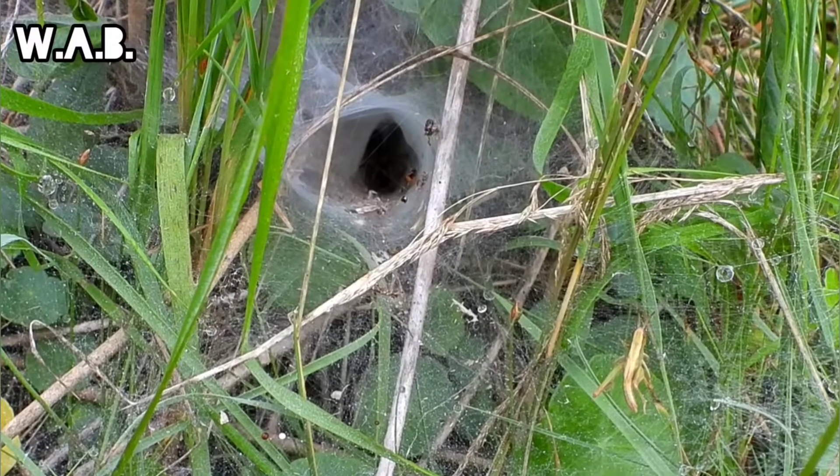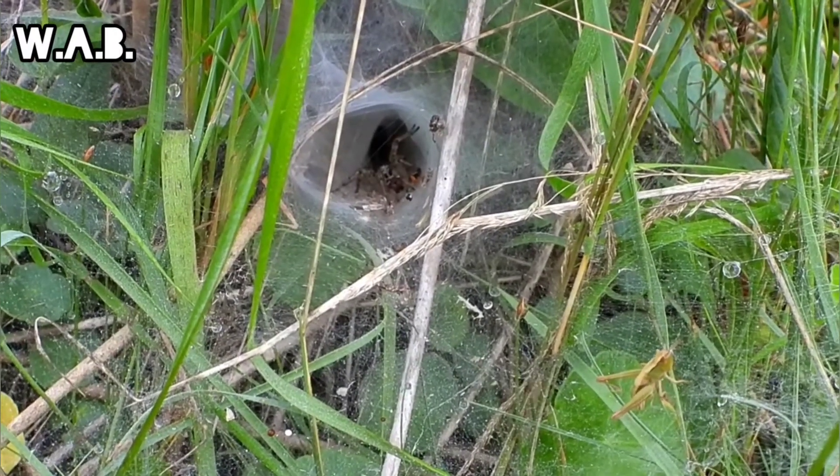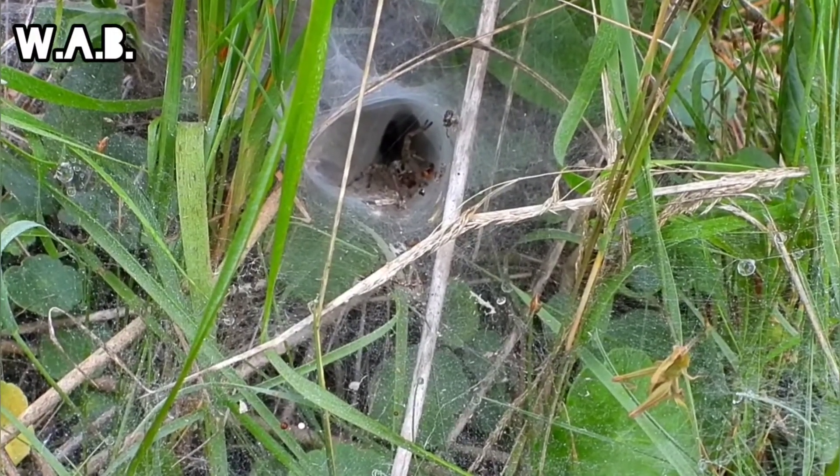Hello, and welcome to the wild animal behavior channel. The spider sits at the back of the funnel shape, waiting for prey to disturb the web. When the silk threads in the web are disturbed, vibrations are sent to the spider, notifying it there is prey at the mouth of the funnel.